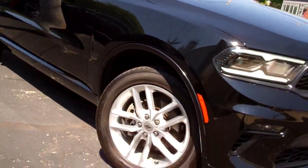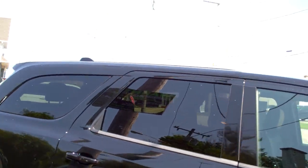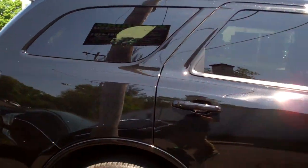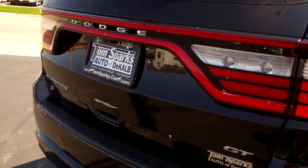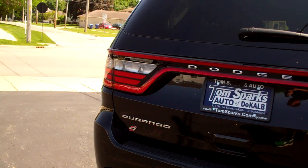This is a nice black with nice alloy wheels. You got privacy glass around the back of this. Nice clean lines. Backup sensors — there are sensors all around this.